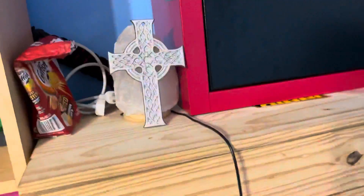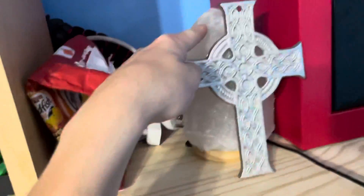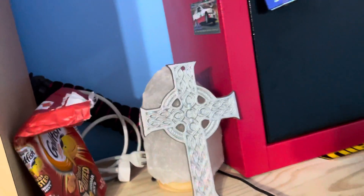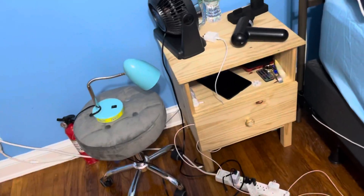I have my safe with like some jewelry in there and stuff. Then I got a cross and a light-up salt lamp, like a rock. And then I got my nice nightstand.